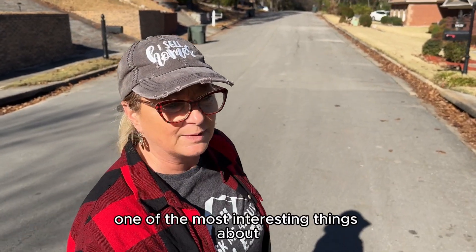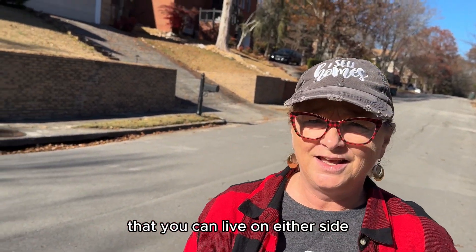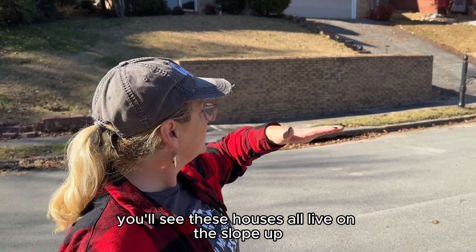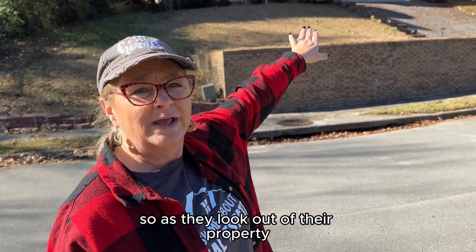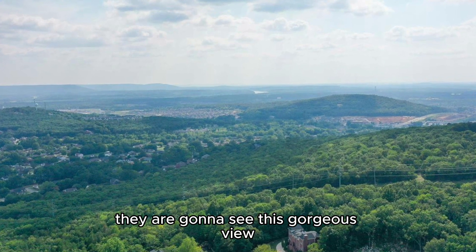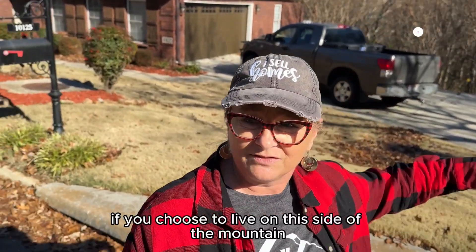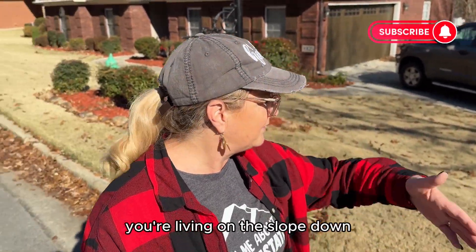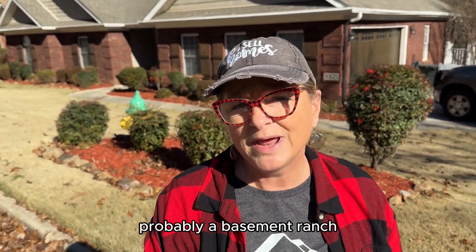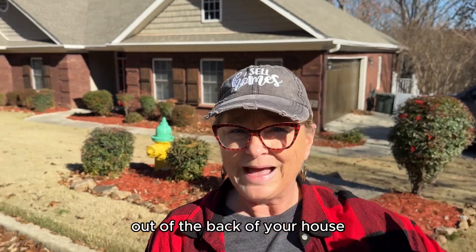One of the most interesting things about living on a mountain is that you can live on either side. Behind me here you'll see these houses all live on the slope up, so as they look out of their property they're going to see gorgeous views on this side. If you choose to live on this side of the mountain, you're living on the slope down, so you'll likely have a basement ranch or walkout basement of some sort and you're going to see the views out of the back of your house.